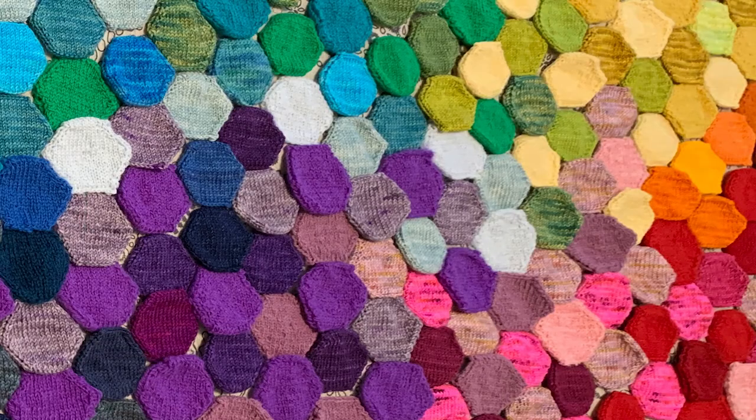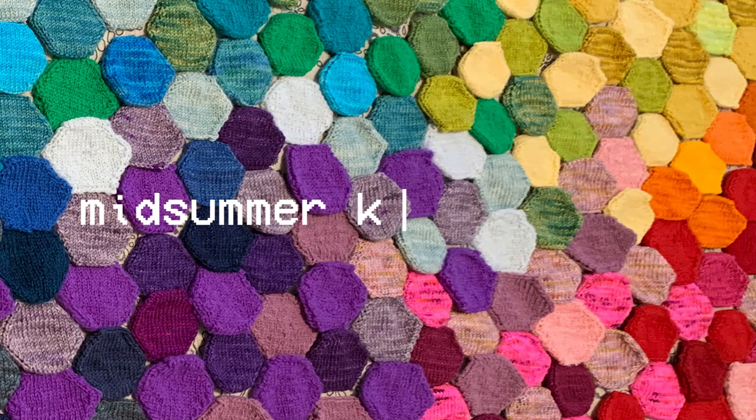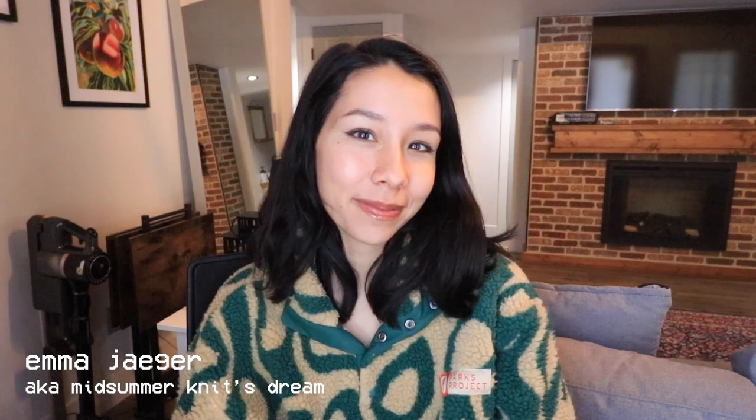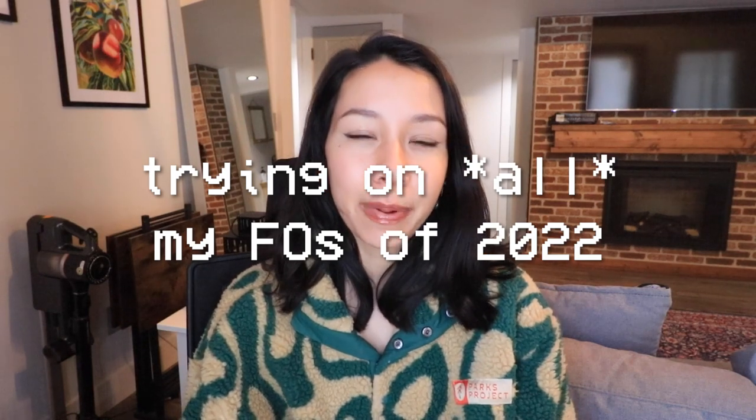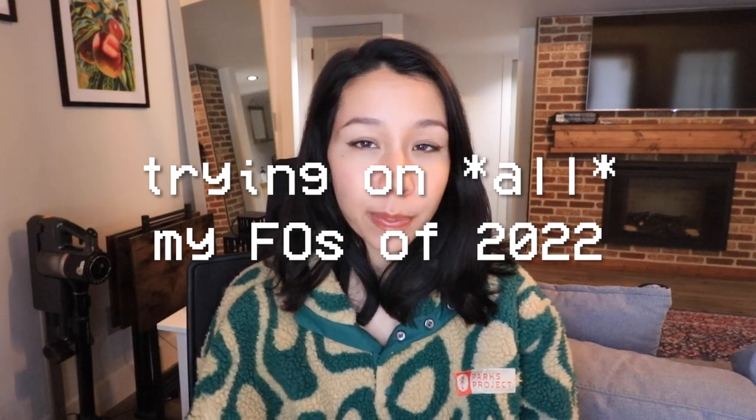Oh hey, didn't see you there! Hi, welcome or welcome back to my channel. My name is Emma, also known as Mids, and we're in its dream. I make videos about knitting and fiber arts content. In today's video I wanted to show you guys all of my FOs of 2022 and talk a little bit about each one — how much I enjoyed the process, if I like the pattern — and just give you guys a little rundown on what I did this year.